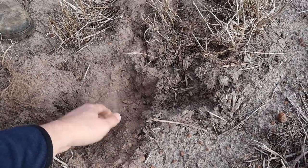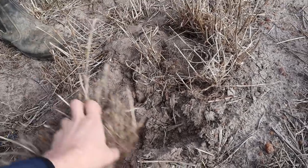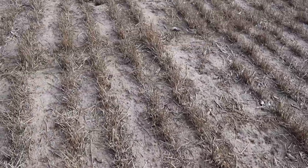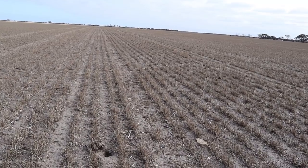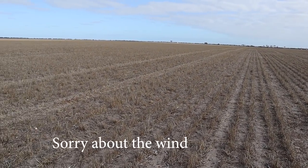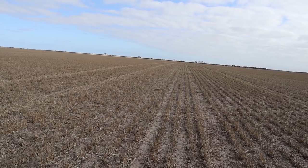A lot of the biodynamic principles would say you've got to have cover and green stuff growing all the time, and that doesn't really work in Australia in a dry environment. The best we can do is to make sure we've got systems that give you as much green, as much root material in the soil as possible. These clovers — were they part of what you seeded? I put a bit of variety in with the ryegrass.